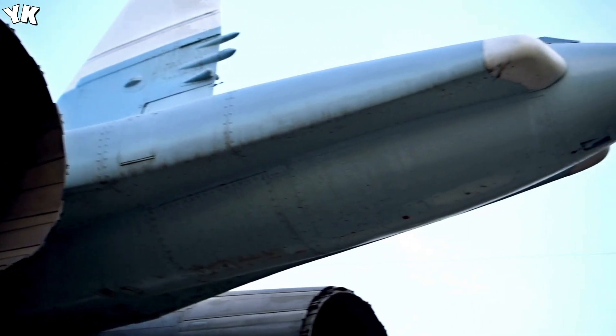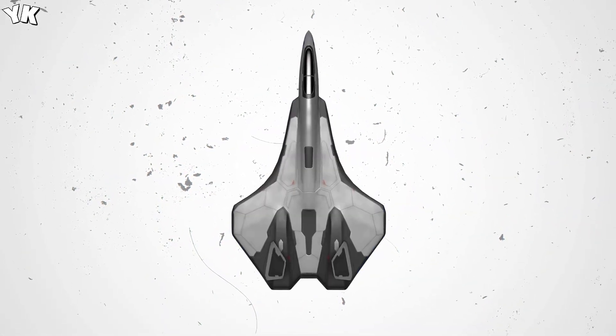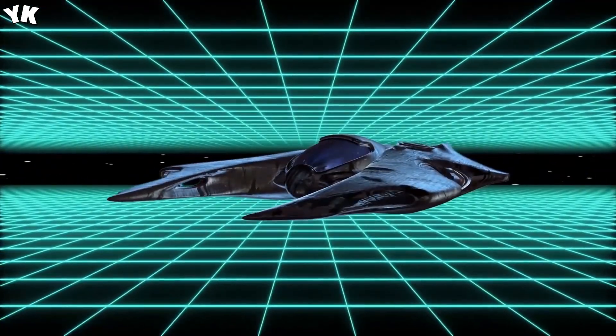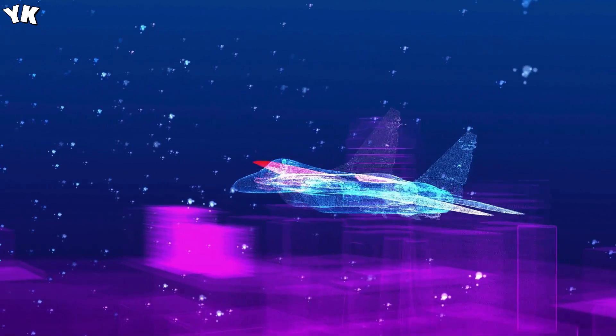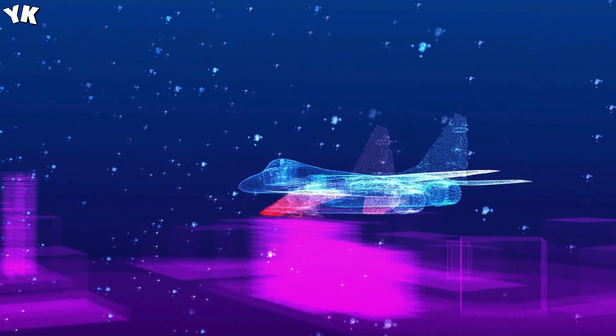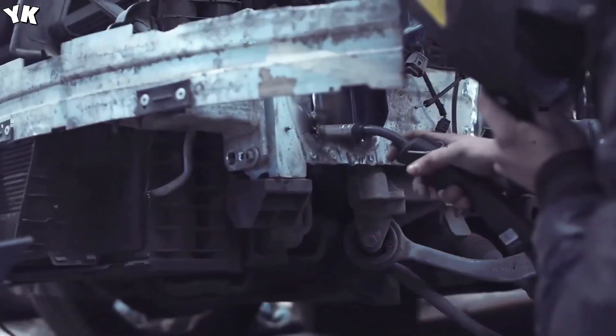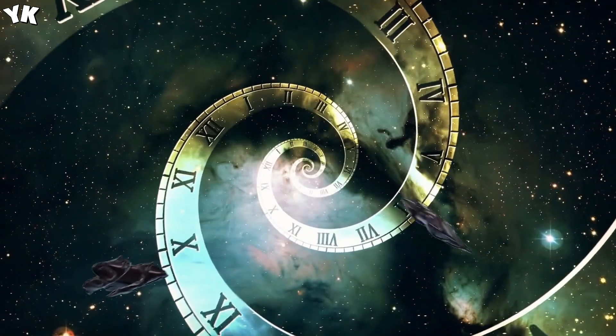Some aircraft manufacturers have released small amounts of information, including artists' renderings of projects that are in the works to the public. There are also a couple of sixth generation fighter jets that have full-sized mock-ups. One thing we can be sure of is that this will build upon the improvements of the fifth generation fighters, and will definitely include technologies like all-aspect stealth, super-cruise, thrust vectoring, and advanced data links.